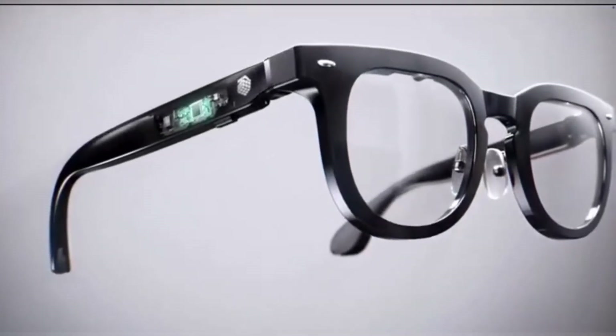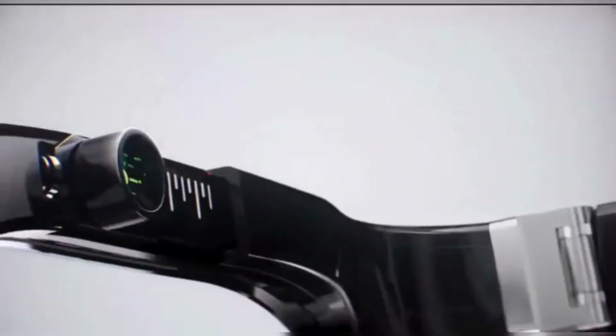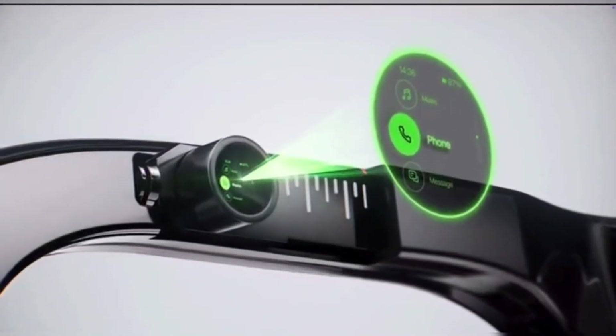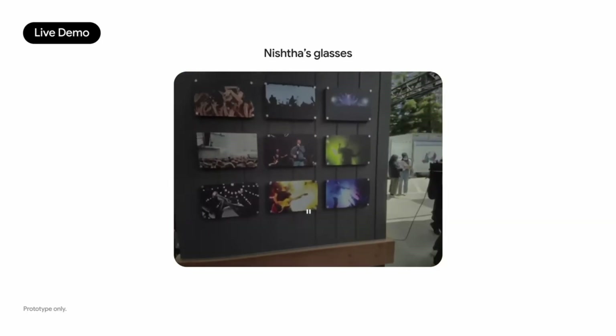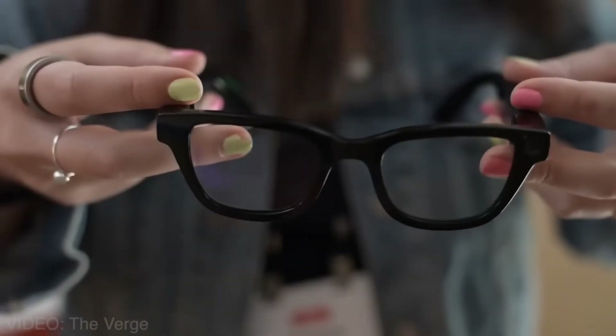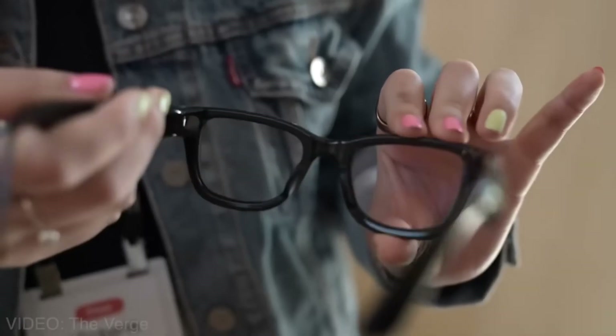These aren't bulky VR goggles — they look just like modern eyeglasses. Google has worked with design teams to ensure style meets function: lightweight titanium frame, eight-hour battery, built-in bone conduction speakers, and privacy-focused visual cues like light indicators when recording.